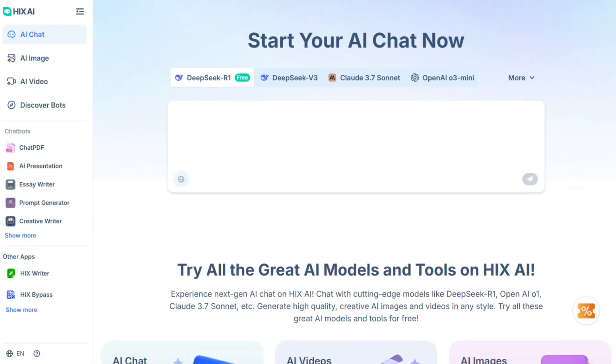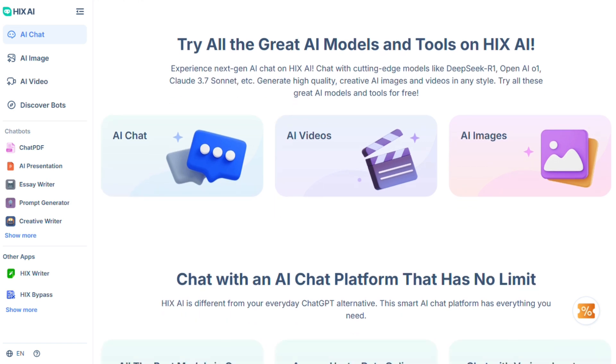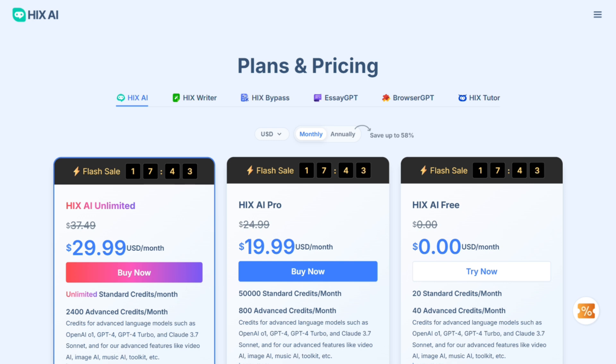Hicks AI is the Swiss army knife here. It's an all-in-one content creation platform with over 120 writing tools. It starts free, then $19 for pro, or $29 for unlimited.